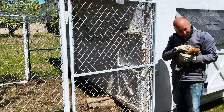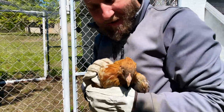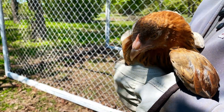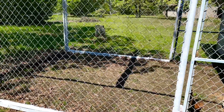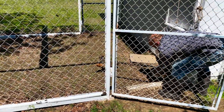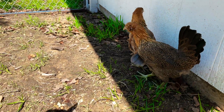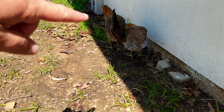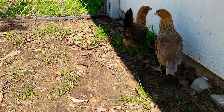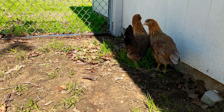Easter Egger number two — she's so scared. They look like little hawks. There they are, the two Easter Eggers. This one in the front was really light when we got her and this one was the darker one. You can tell now that the lighter one has the blue. I think she's gonna be so pretty looking when she gets older and fully mature.